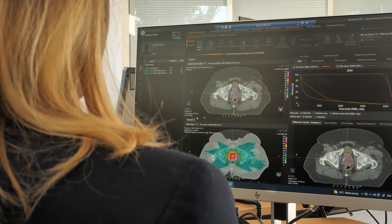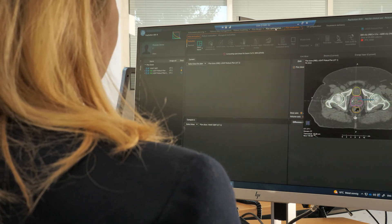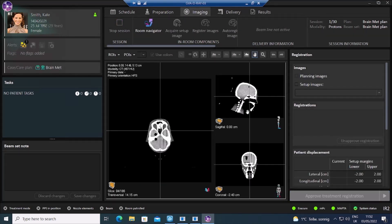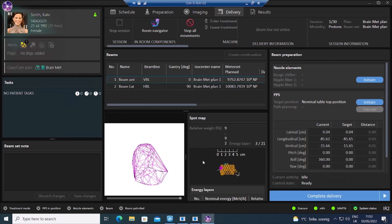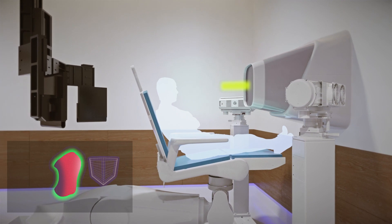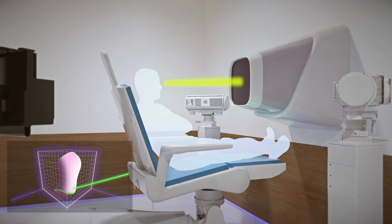LIGHT runs on an advanced suite of medical software. The clinical workflow starts with patient admission, intake appointments, and creating images for treatment planning. The treatment plan is verified, approved, and delivered to the patient, typically over multiple sessions. Using this software, physicians are supported throughout every step of the process, ensuring that patients can be safely and accurately treated using a beam that's been fully optimized and tailored to their needs.